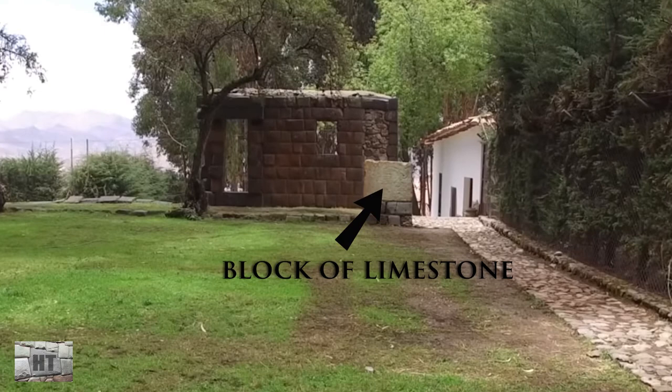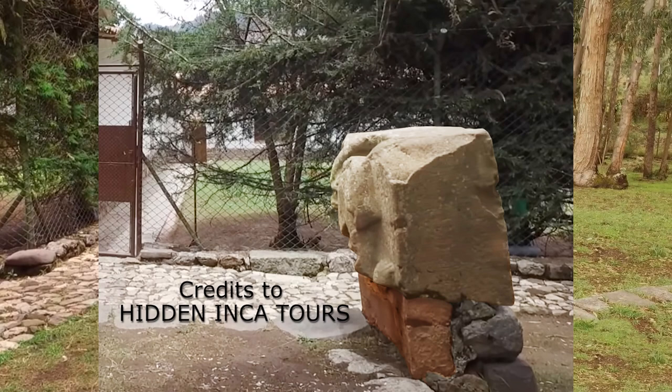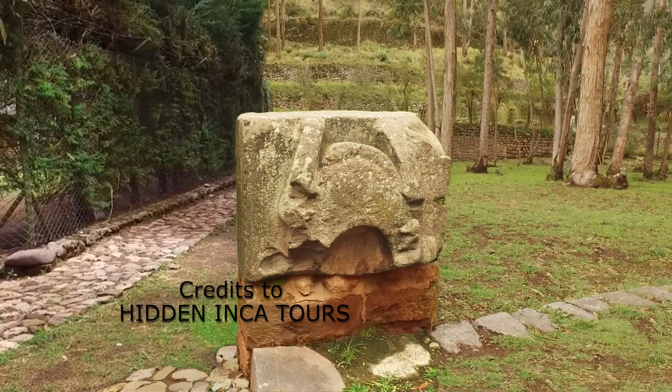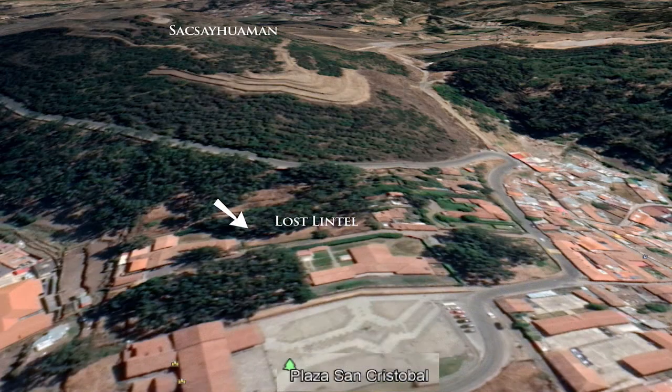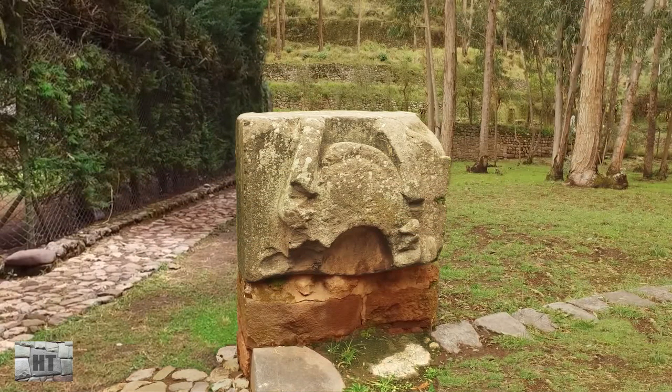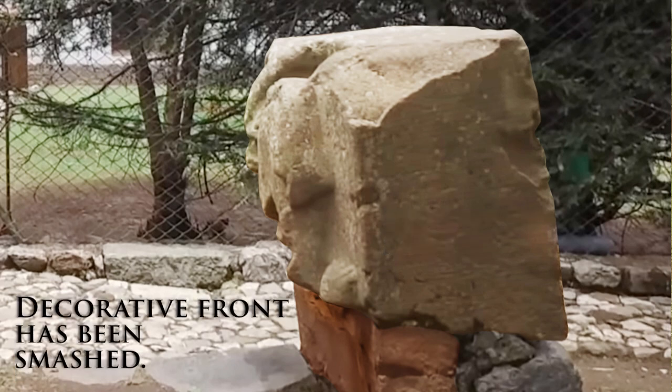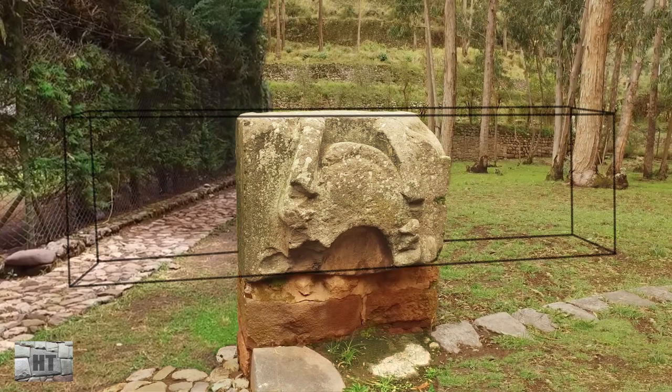Then I was shown this out-of-place block of limestone sitting precariously on a cemented stone pedestal. This sculpted beauty is about 300 feet behind the church of San Cristobal, which is just down the hill from Saksaywaman. This stone could have actually been rolled down to here — it looks like it might have been. Yet on its side, there are still subtle cut marks, and its decorative front has been smashed. Is this the center chunk of a former lintel, and if so, why was it cut into thirds and hammered?